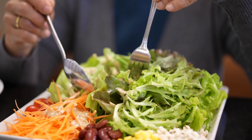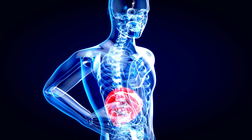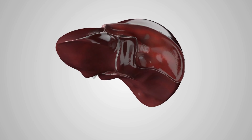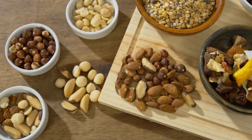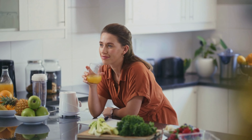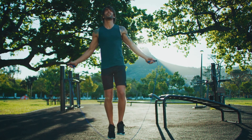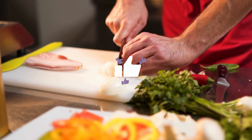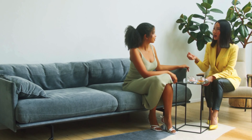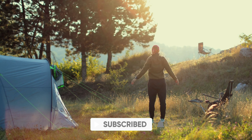So there you have it, folks! We've covered a lot of ground today, from unlocking the incredible benefits of garlic for liver health to understanding its role in reducing liver fat and enhancing immune function. Remember, prioritizing your liver health is essential for your overall well-being. By incorporating garlic into your diet and making healthy lifestyle choices, you're taking proactive steps towards a healthier liver and a happier life. If you found this information valuable, hit that like button, share this video with your friends and family, and make sure to subscribe to our channel to stay updated on all things health and wellness.